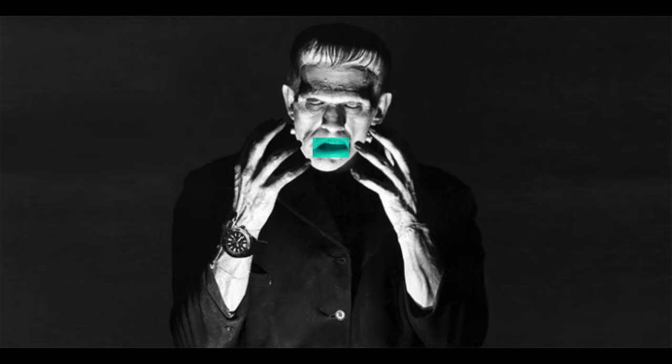Hey, do you know why Frankenstein's monster liked to wear a watch? Because they're both made of seconds. You don't like sophisticated humor? Are you looking for a suitable watch to wear while out trick-or-treating on Halloween? Or maybe you're just a macabre sort of person. What watches are available that depict monstrous imagery? Let's find out on this episode of Adventures with Time.